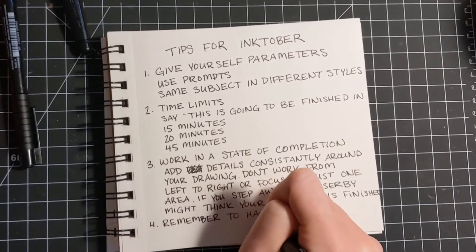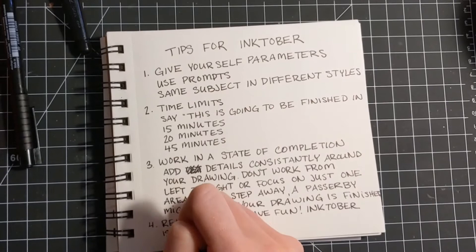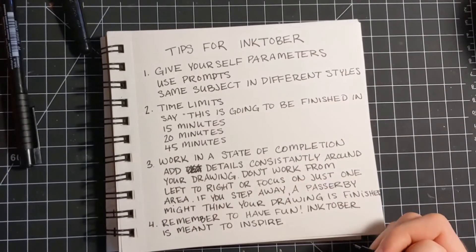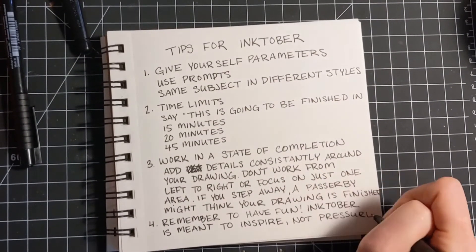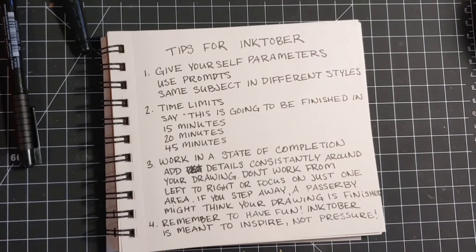And of course the final thing is to have fun! Remember that Inktober is meant to inspire, not pressure. Next I'm going to be doing a quick little drawing for today's prompt, orbit. I hope you have fun watching me draw, and I'll be going over how I keep these tips in mind as I work on my drawing.